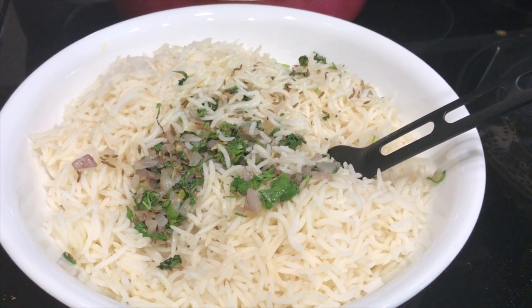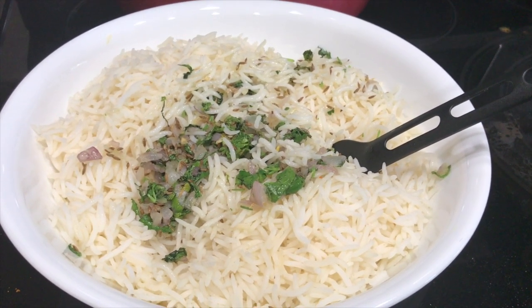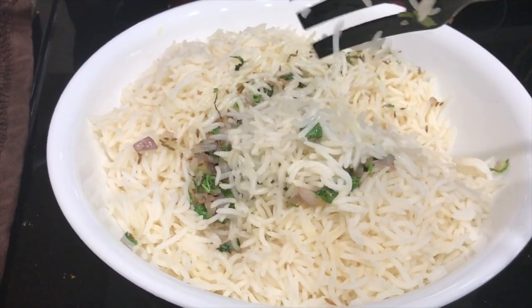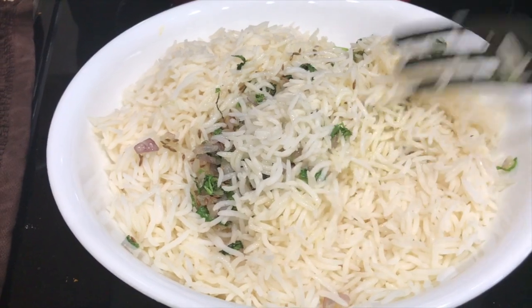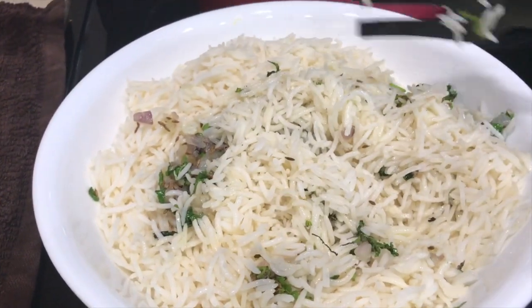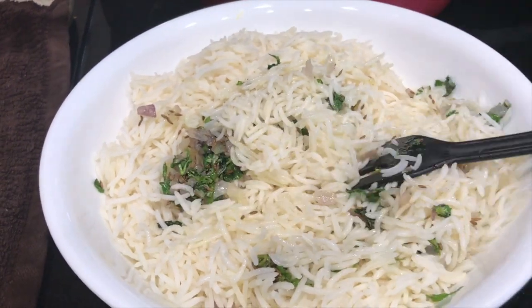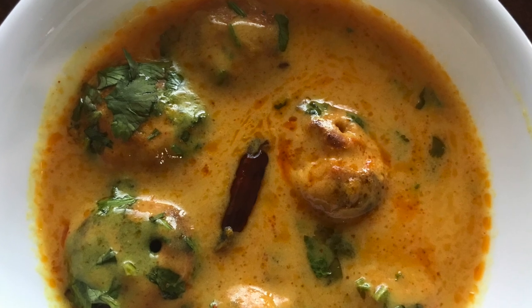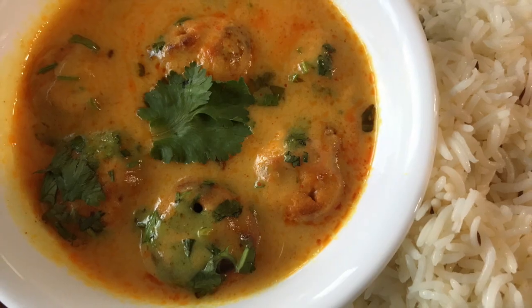This is how the jeera rice looks — isn't that tempting, friends? It's so yummy. Look at how the grains are nicely separated and so white looking. And there is my kadhi — it's all ready to serve!